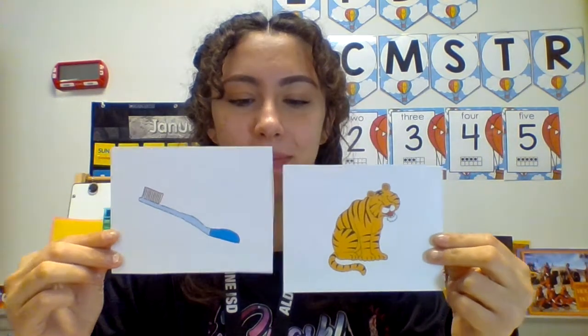Do these words start with the same sound? They do! They both start with the t sound. Great job!